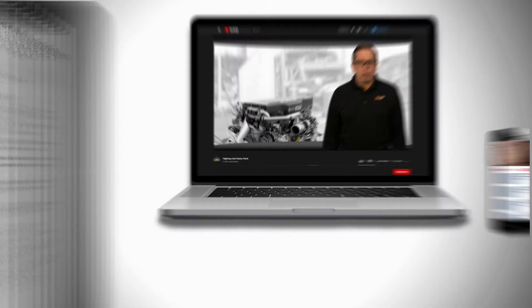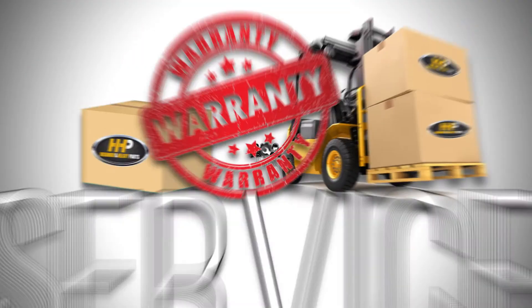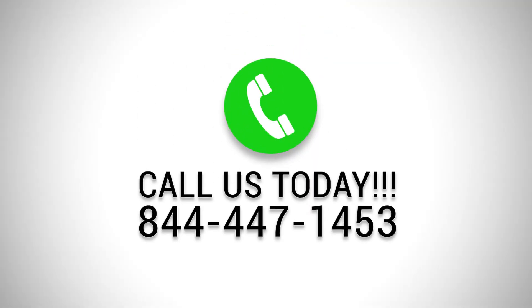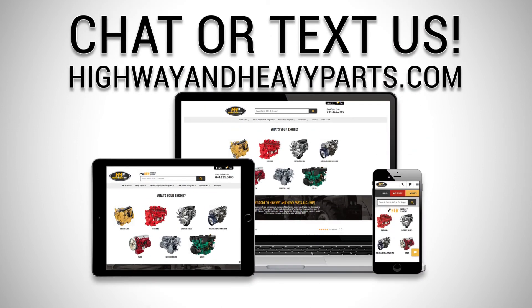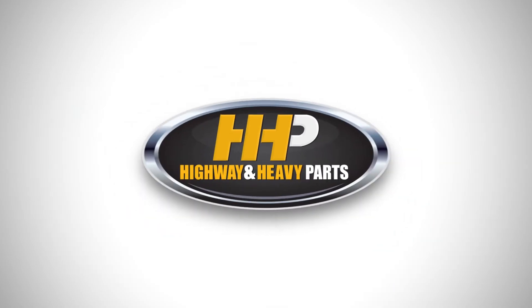At Highway & Heavy Parts, we are not just selling you a part. We are selling an industry-leading service that consists of advanced technical knowledge that takes the risk out of buying diesel engine parts. If you have any questions, you can call me or any of the other ASE certified parts techs at 844-447-1453, or you can chat with us online at highwayandheavyparts.com. Be sure to like this video and hit the subscribe button on YouTube and Facebook to stay up to date on all the news and information from Highway & Heavy Parts. From diagnosis through delivery, we are Highway & Heavy Parts.